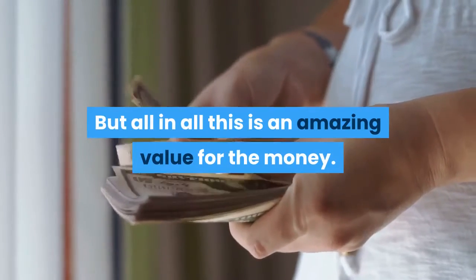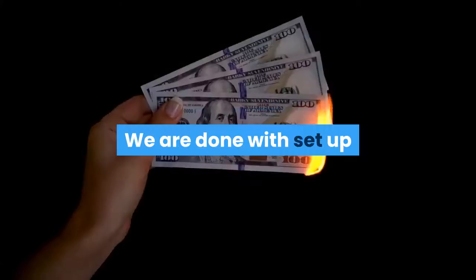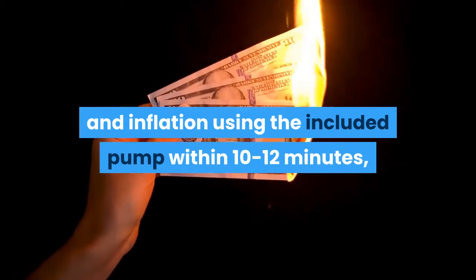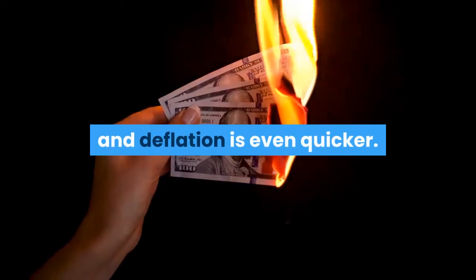But all in all this is an amazing value for the money. We are done with setup and inflation using the included pump within 10 to 12 minutes, and deflation is even quicker.